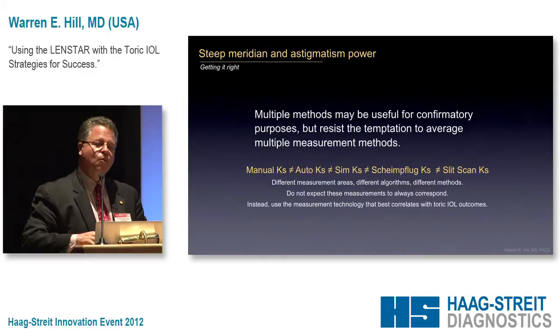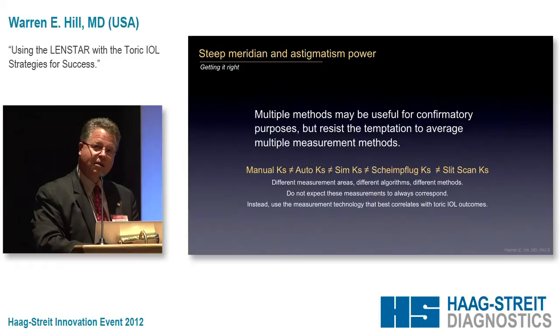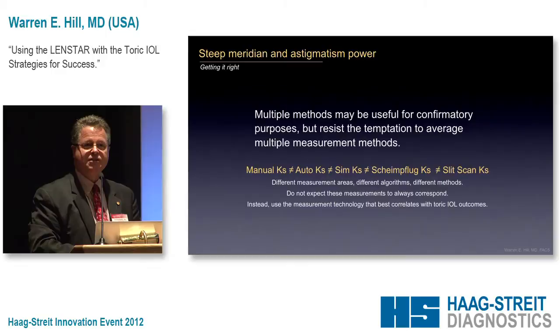One of the things that causes distress to physicians is that from all these different measurement types, they get different numbers. Of course, they're supposed to get different numbers because each of these instruments may measure a different zone and may employ a different algorithm. So if the Pentacam says one thing and the OrbScan says something else and the IOLMaster says something else — they're supposed to say something different. They're not supposed to be the same.